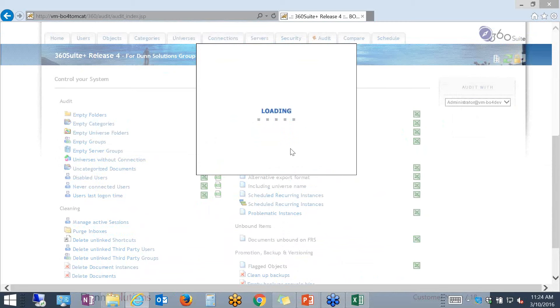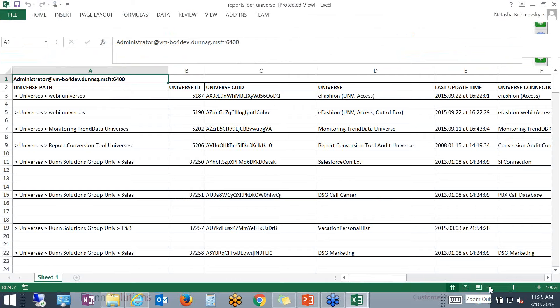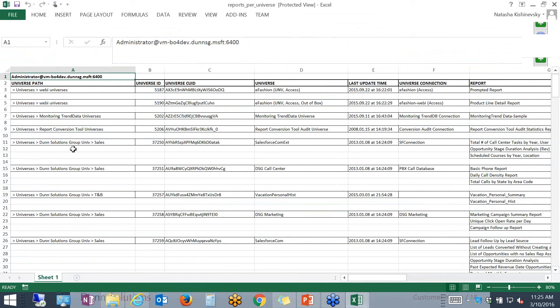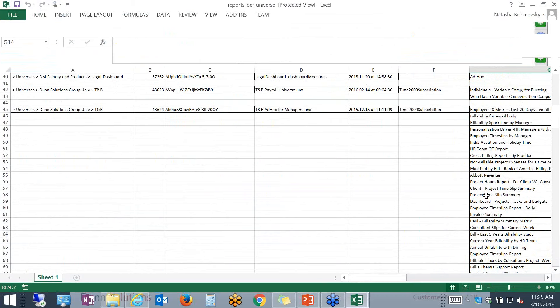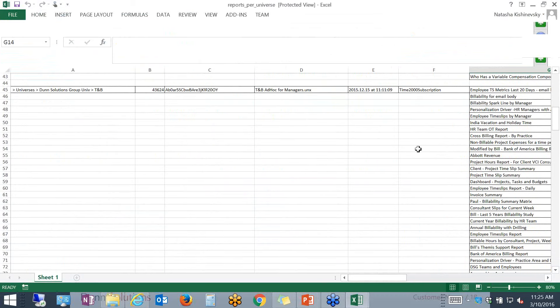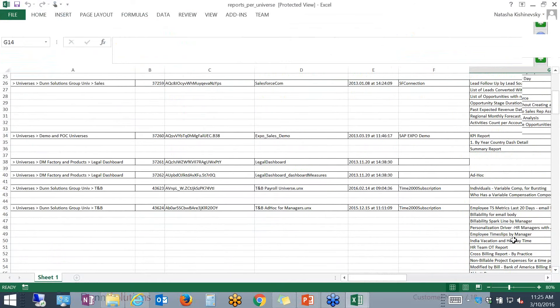We can export that result set to Excel. It finds universes for you, gives you the path where the universe resides, and shows you all the reports pointing to that particular universe. When I saw this, it was one of the major selling points for me because in the past I had to document this individually and manually. Now with this tool, I'm able to actually see the relationships between my reports and my universes. This helps me with impact analysis — I'll know that if I make a change to a particular universe, all those reports could potentially be affected.